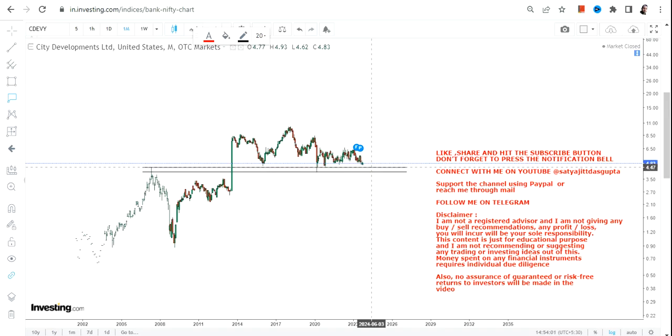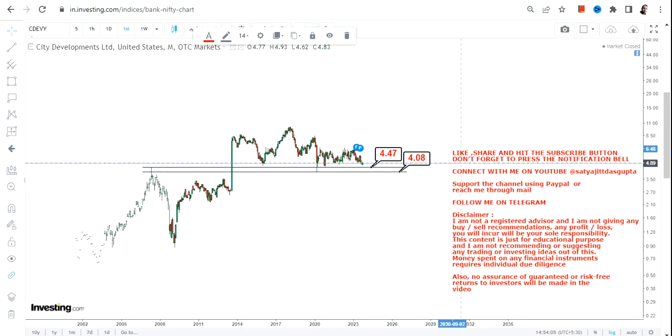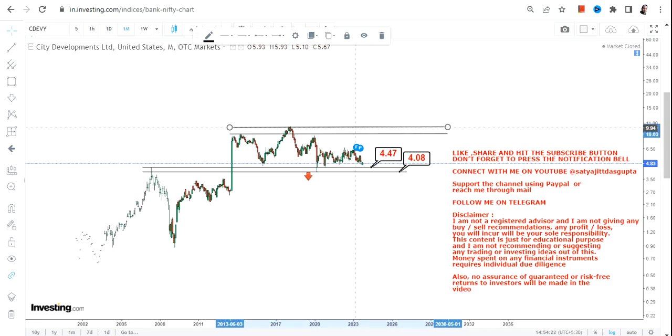The two most important levels to look at are $4.47 as our support, and then we have our stop loss at four dollars on the downside. It is mandatory not to go below four dollars on the downside. If the stock continues to trade and sustain above $4.47 or more, we have limited targets on the upside for the time being.